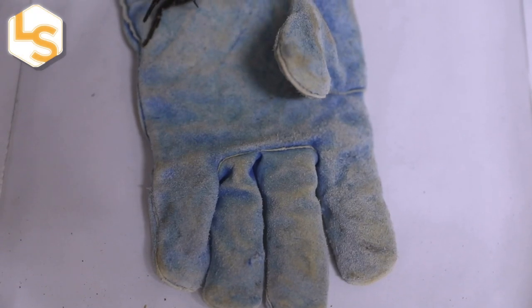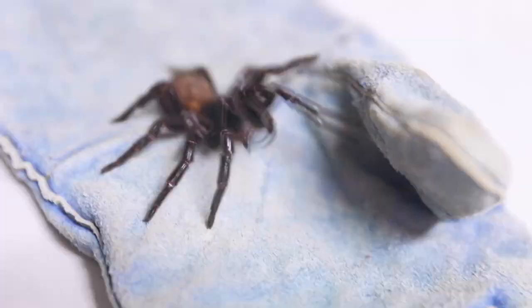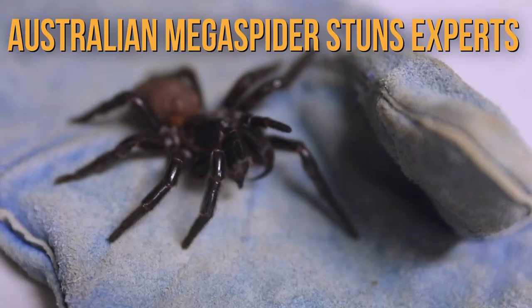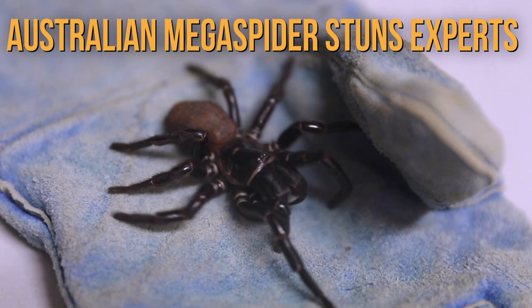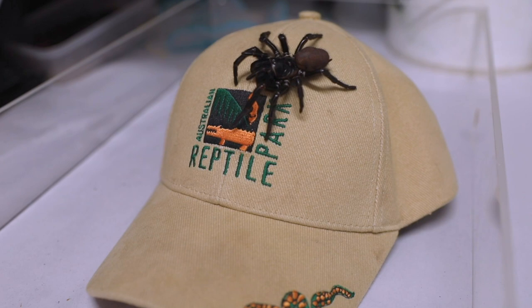What has eight legs and fangs powerful enough to puncture a human fingernail? Meet Megaspider, a massive funnel-web spider that was recently captured in Australia. We've had the largest funnel-web we've ever seen handed in. This spider is quite a bit larger than typical. Zookeepers at the Australian Reptile Park in New South Wales were astonished by the spider's enormous size.